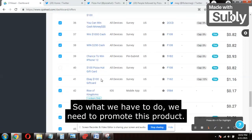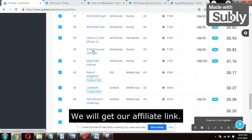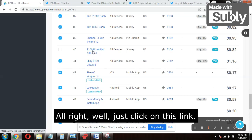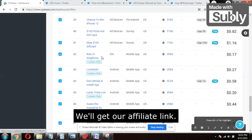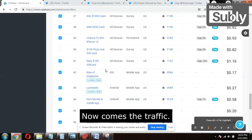We need to promote this product. All devices are allowed and US traffic is allowed. We'll just click on the offer to get our affiliate link, then mask it using LinkTree. That's step one — get your affiliate link and mask it through LinkTree.